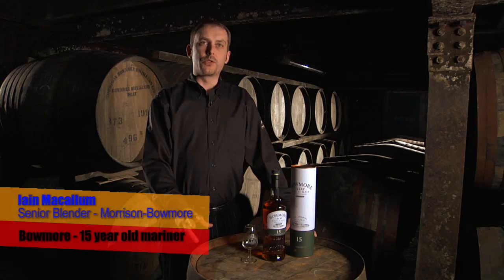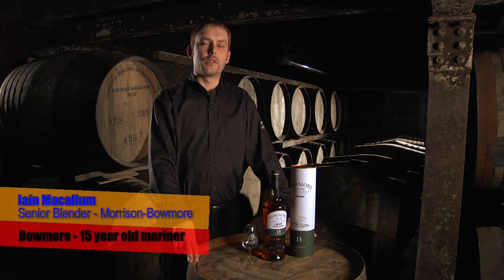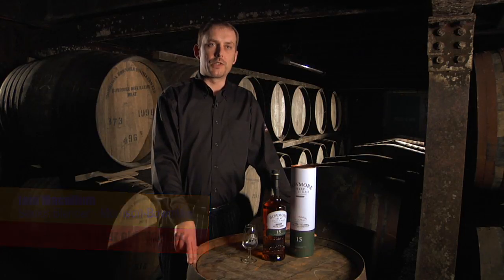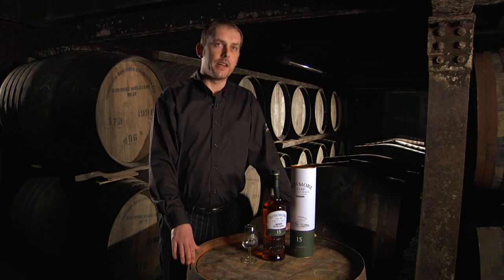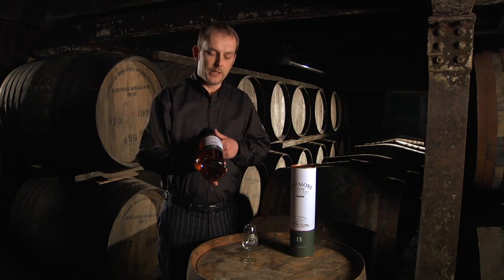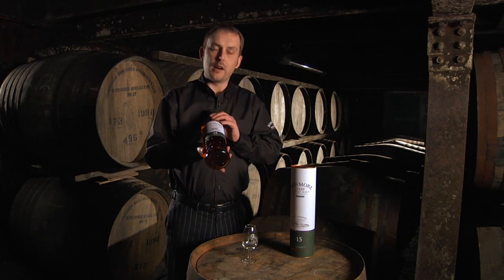Here we are in one of probably the most famous warehouses in the whole of the Scotch whisky industry. This is the famous vaults at Bowmore Distillery and today we're going to taste Bowmore Mariner, which is a product that is currently available in the tax-free or duty-free markets.